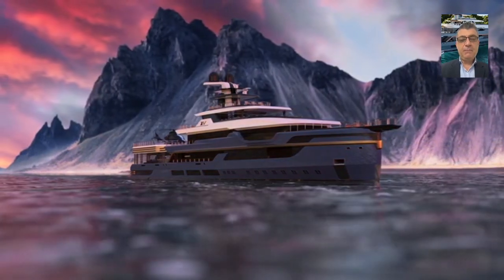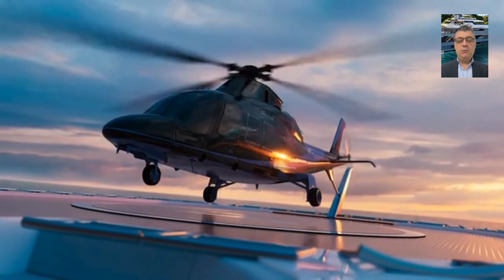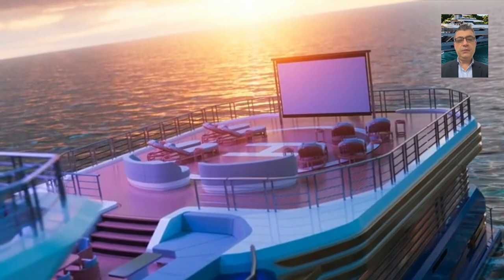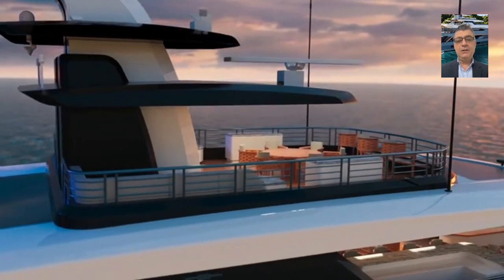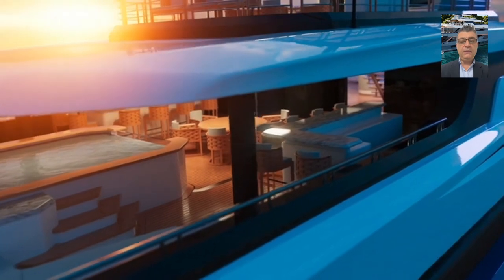Hello everybody and welcome back to my channel. Today we will talk about one of the beautiful projects from Heinen Yards — the 67-meter steel XV67.